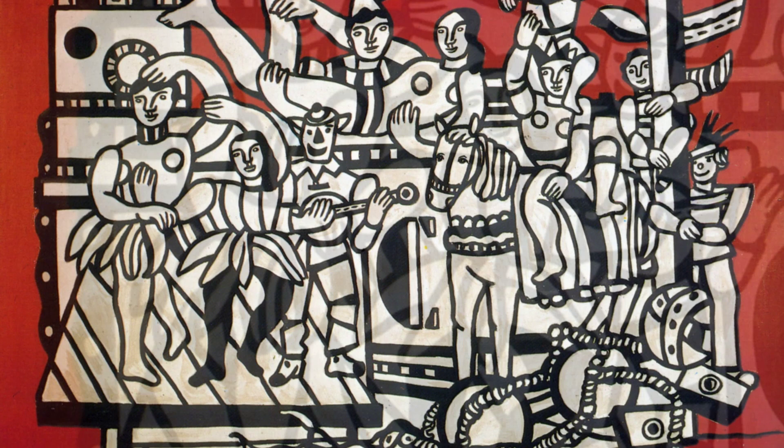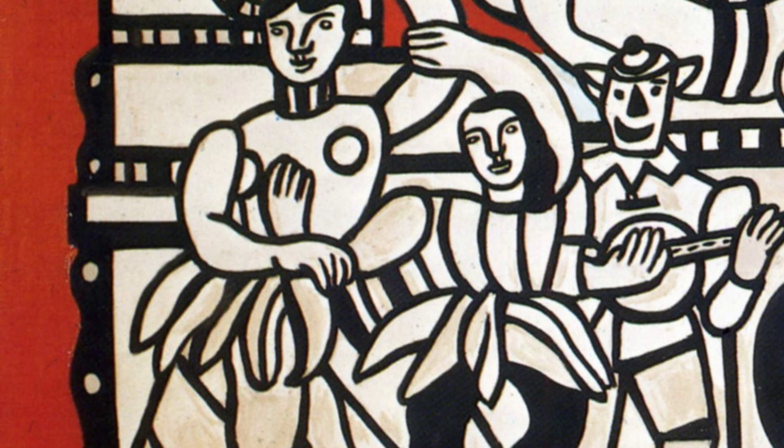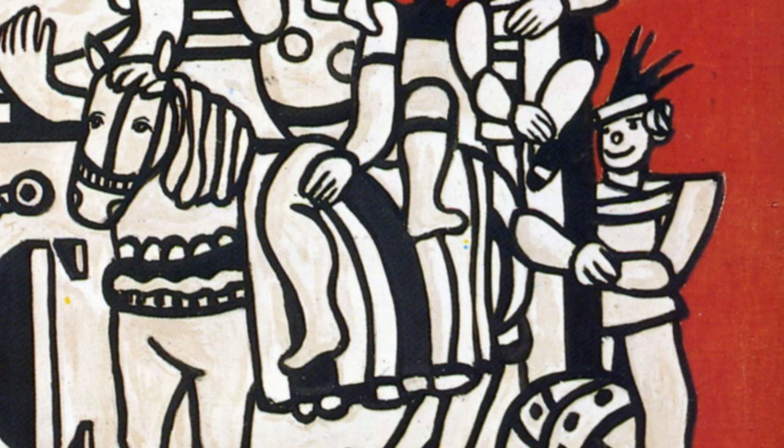Now, let's explore Composition with Two Parrots. This artwork showcases Léger's fascination with nature and its vibrant colors. The bold lines and geometric shapes create a sense of harmony and balance.